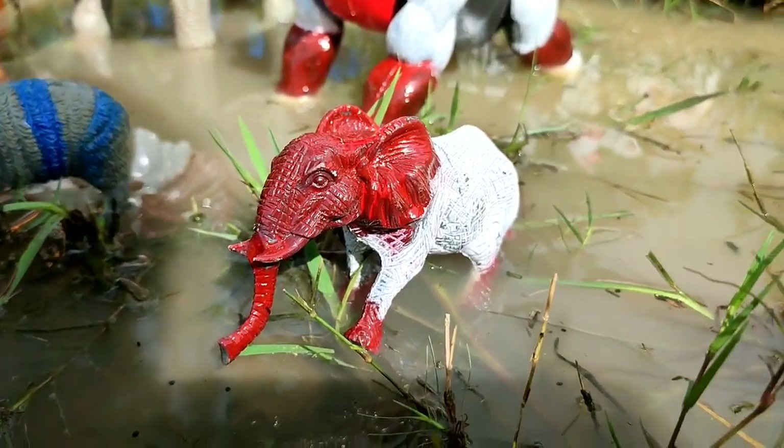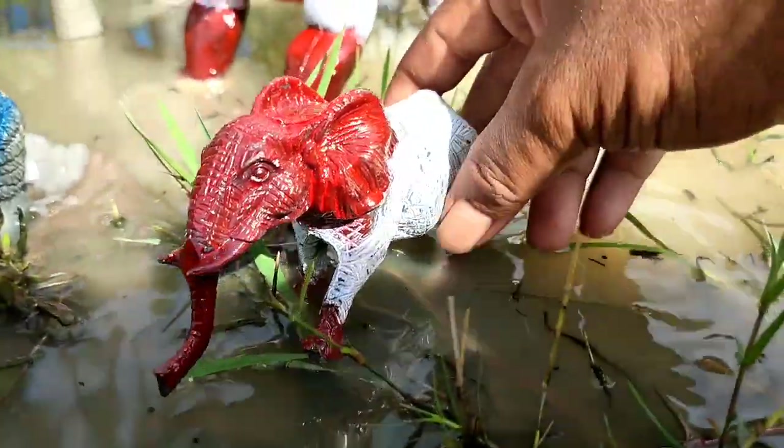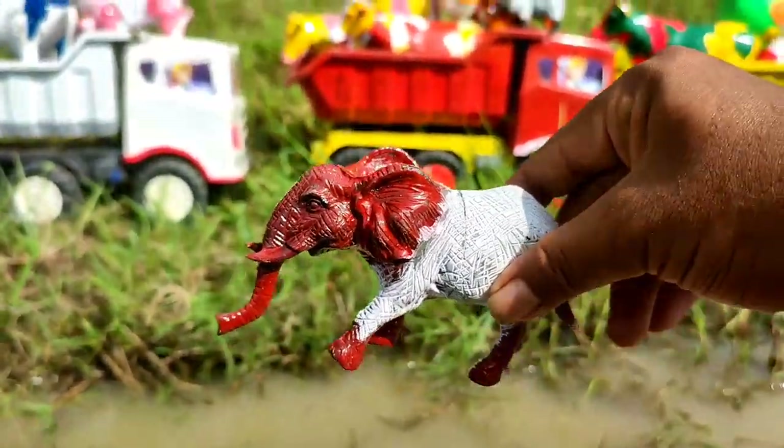Wow, gajah lucu. Gajahnya lucu sekali. Mantul.